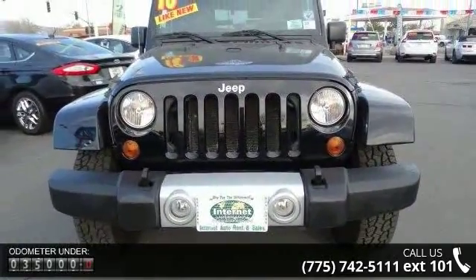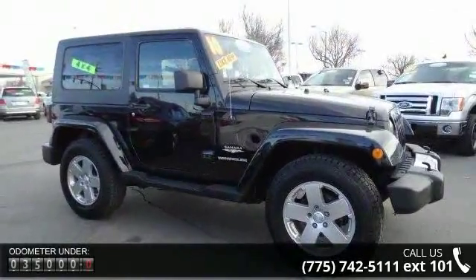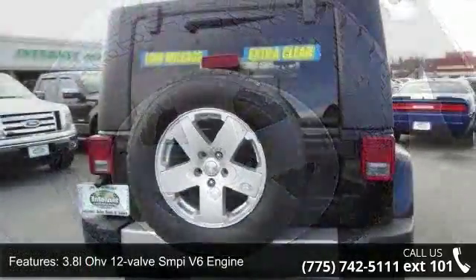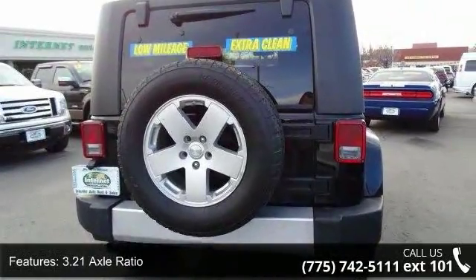Enjoy these notable features: 3.8L OHV 12 Valve SMPI V6 Engine, 3.21 Axle Ratio, Hill Start Assist, Next Generation Dana 30 Solid Front Axle, and Next Generation Dana 44 HD Rear Axle.